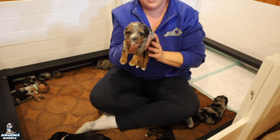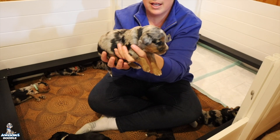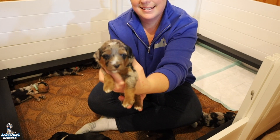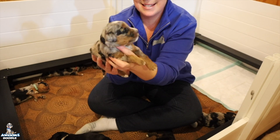And then here we have Bear. He is a Blue Merle Phantom as well. Congratulations Alana and family in California — there is your boy Bear. Super sweet and sleepy.